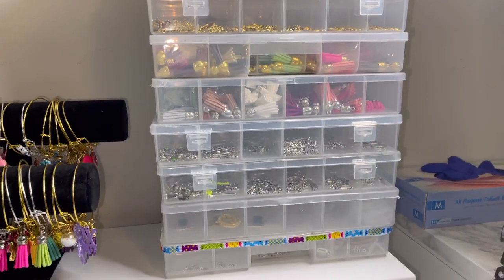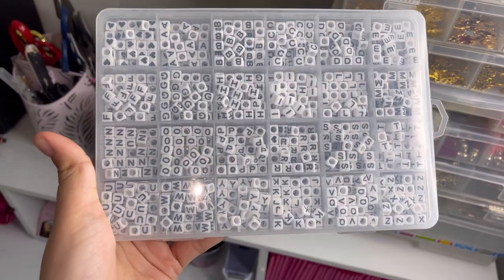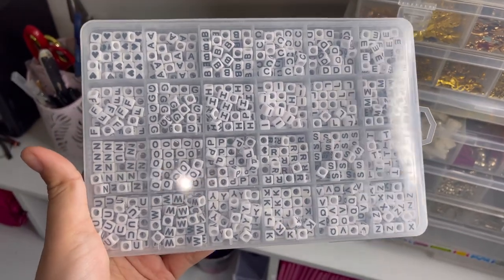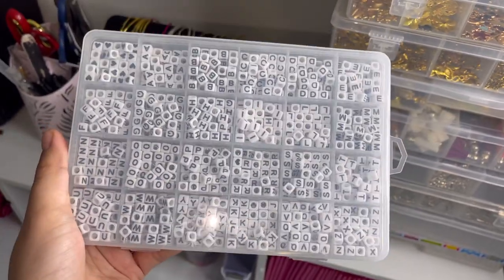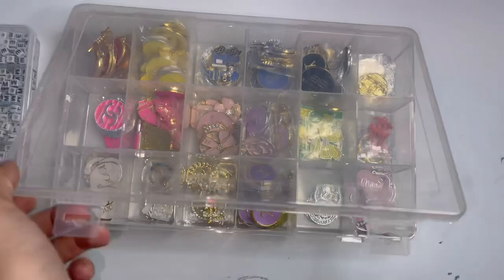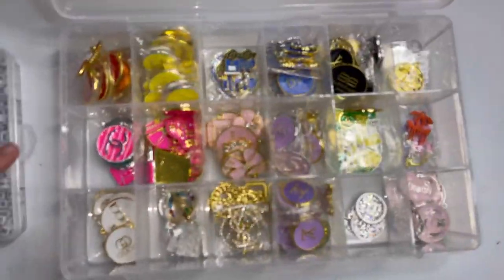Now let me show you one by one everything inside these plastic organizers. The first one just has a bunch of letters for my custom name bangles, which are still available in silver and gold — so make sure to go shop.